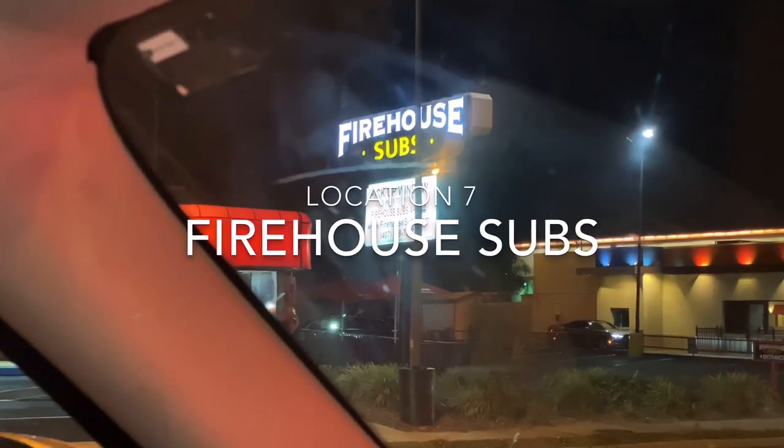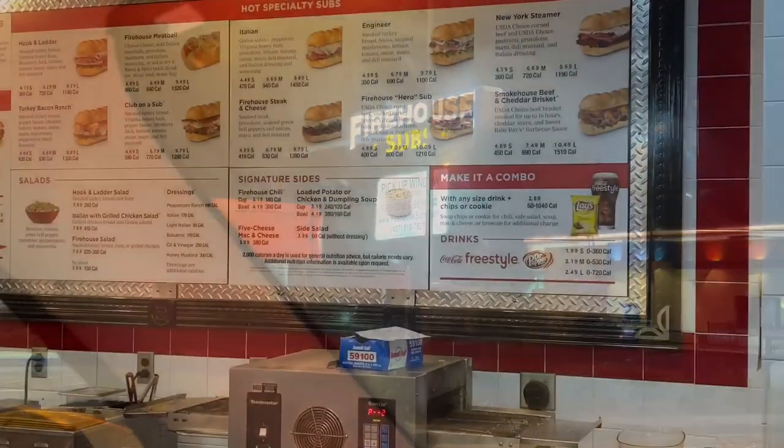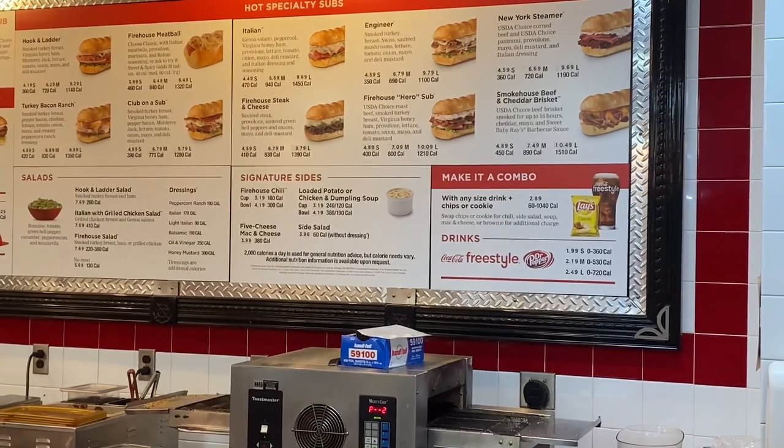We have one more surprise guest location, and then we'll give our definitive mac daddy mac and cheese championship ranking. The final destination is Firehouse Subs — apparently they have mac and cheese. This is the Firehouse Subs five-cheese mac and cheese. We'll try it straight up first, and then add the bread crumbs they supplied.